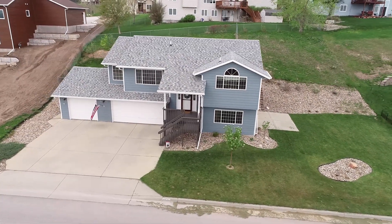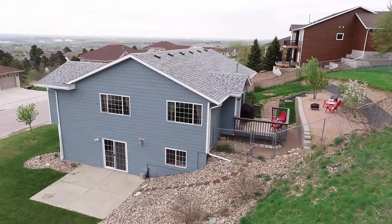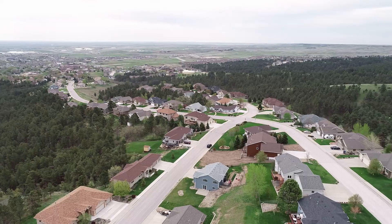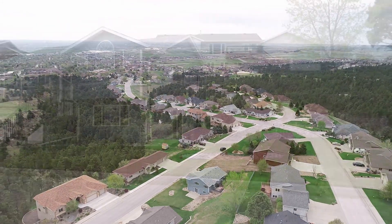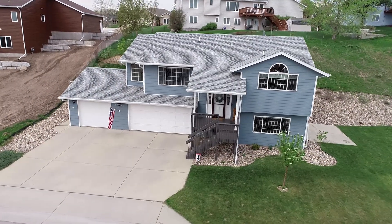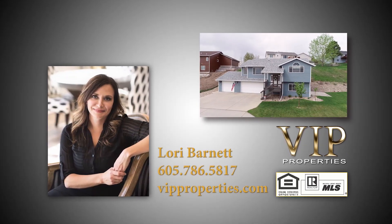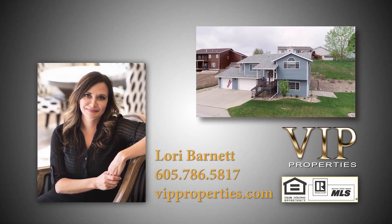This wonderful three-bedroom, three-bath home provides an incredibly landscaped lot with lovely outdoor havens and views of the city unfolding below, in a quiet neighborhood with easy access to the medical district and everything that town has to offer. Don't miss your opportunity for this to be your new home — come view it in person to appreciate all that it has to offer. For more information on this listing, please contact Lori Barnett of VIP Properties in Rapid City, or visit vipproperties.com.